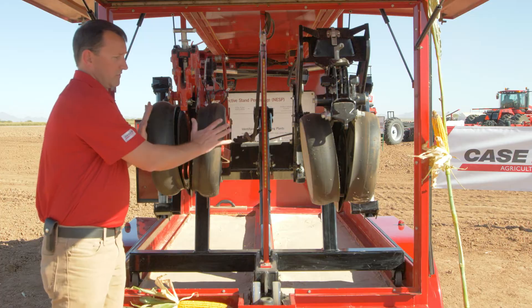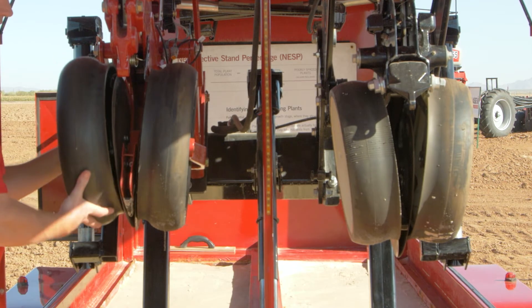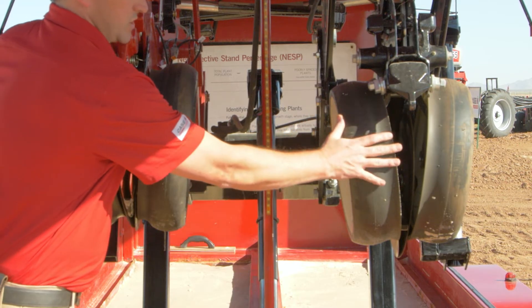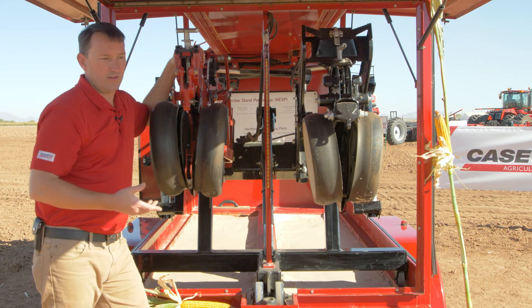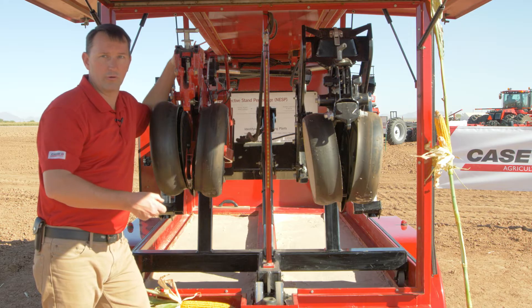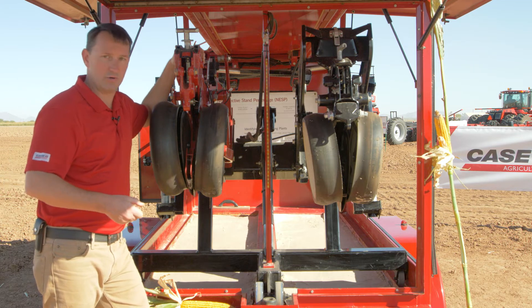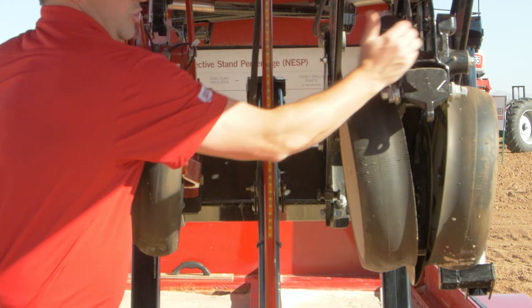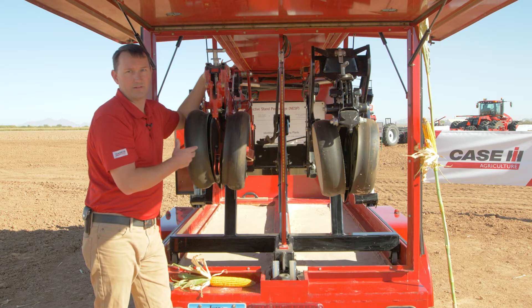The next step are the gauge wheels. On the Early Riser, we pull our gauge wheels — there's an arm that pulls from the front, resulting in less rolling resistance and less opportunity to bulldoze loose soil. On a conventional row unit, the gauge wheels are pushed from the back. Think of it as a wheelbarrow: it's a lot easier to pull a heavy loaded wheelbarrow through soft ground than to push it, and easier to pull it over an obstacle too. There's also zero maintenance on an Early Riser — no grease zerks — whereas a conventional row unit has two per row unit. That means you get to the field faster and get to planting faster.